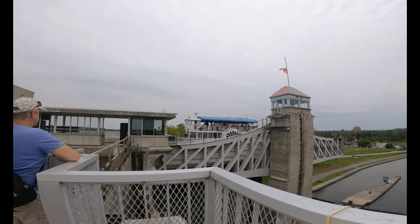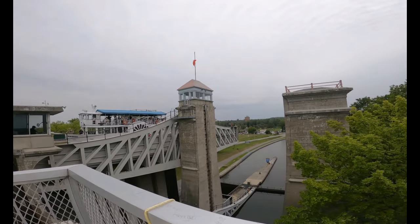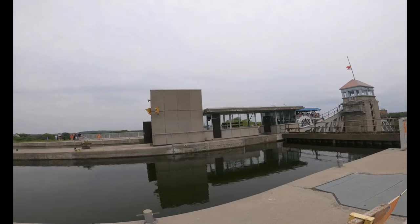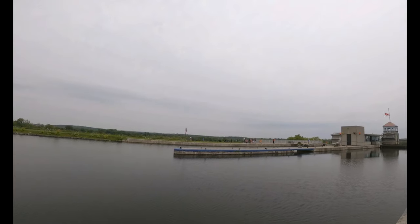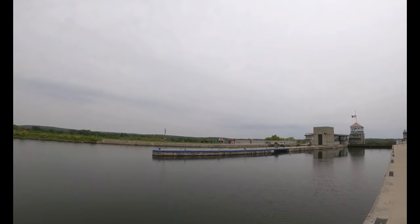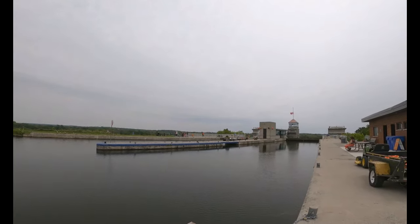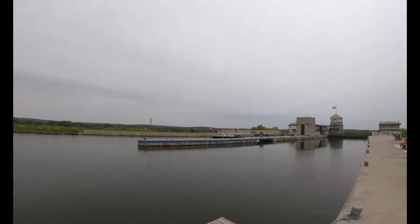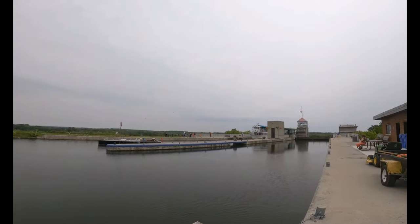You can see the cruise boat all the way at the top now. So we're going to wait and watch for the cruise boat to come through. A small one came through first — have a look. And the big cruise boat is here.